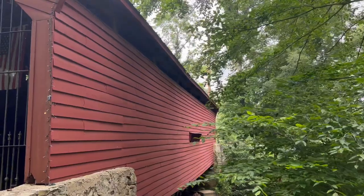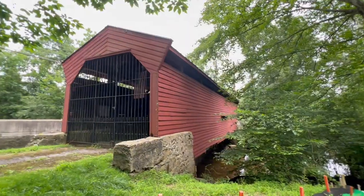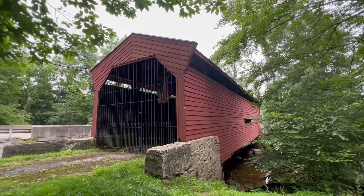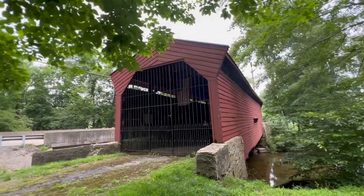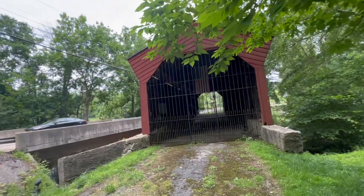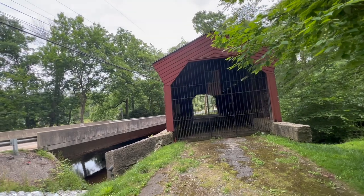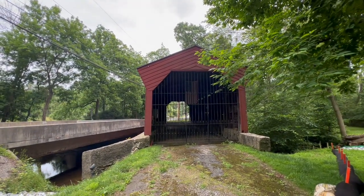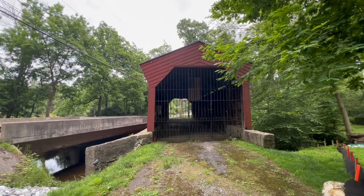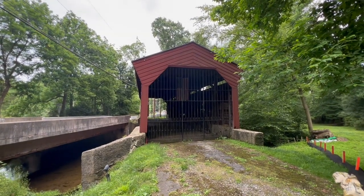So there you have it — Bartram's Cupboard Bridge. There's a better shot of it. I think that's going to conclude the adventure today. I'm going to head back home. It's been a fun little ride today. Stay tuned — we'll do some more adventures coming up, either on the Honda Trail or on the Vespa. Hope to see you again. Take care.